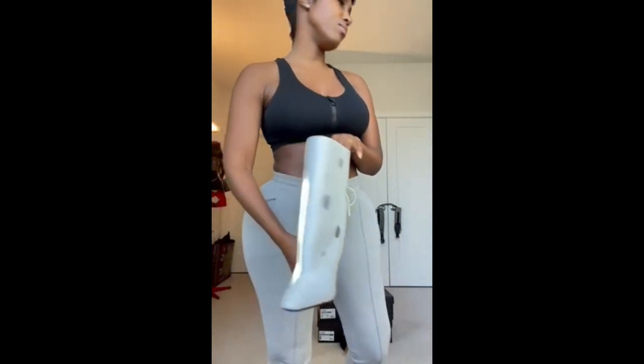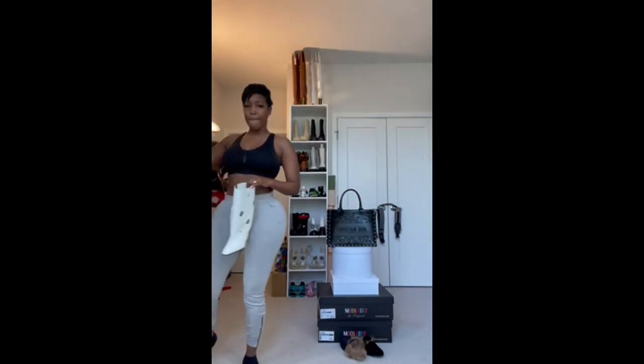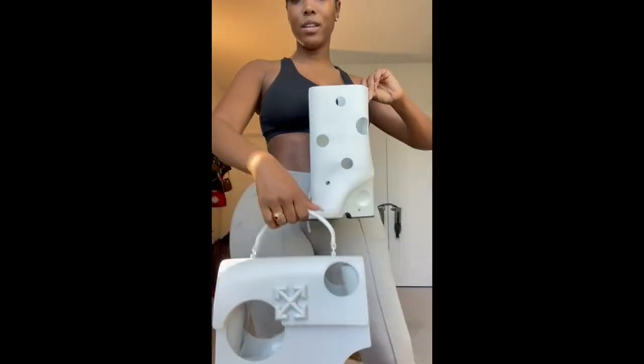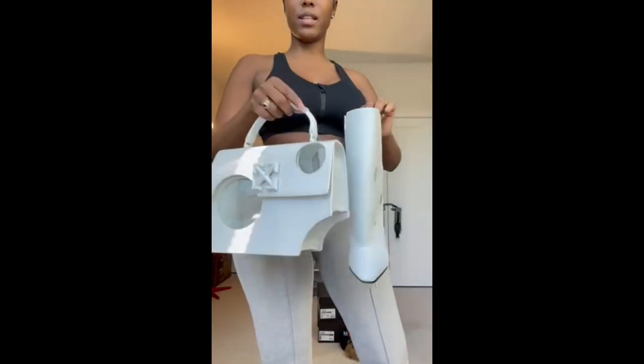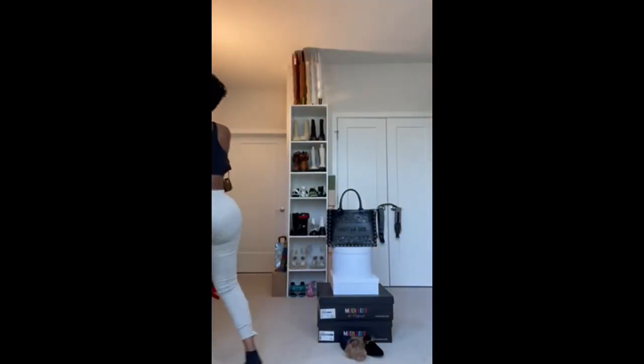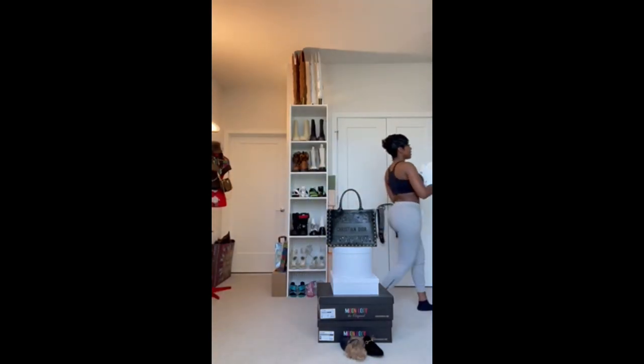Kind of reminds me of cottage cheese a little bit, but it's fire — look at the details. Cute. I also bought a bag that matches these. By Off-White. Cute as hell, right? Love this together.